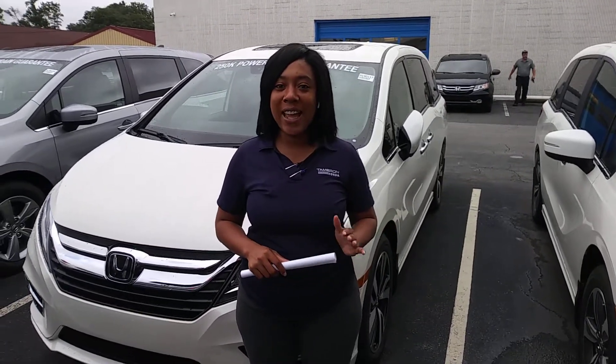Hey Keith, my name is Mary Williams. Thank you so much for your online entry to the 2018 Honda Odyssey.